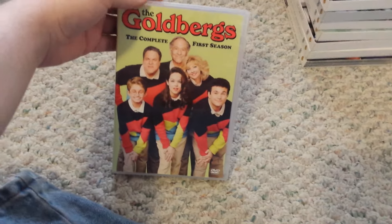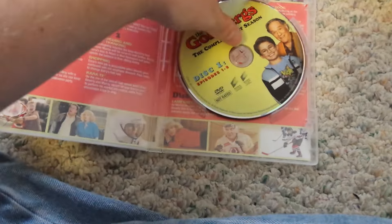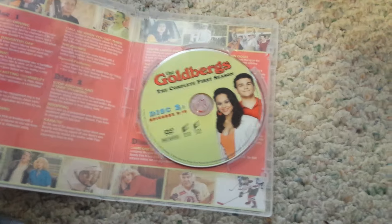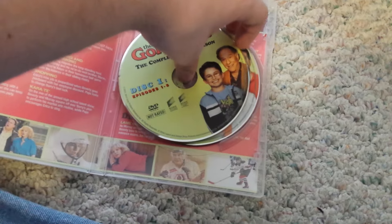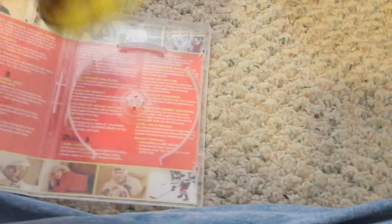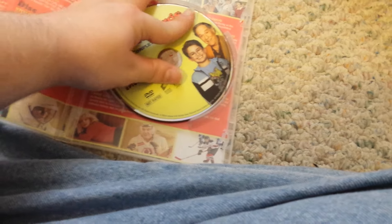Next up is The Goldbergs, the complete first season. Like I've said in previous videos, I really enjoy this show. There's discs 1, 2, 3, and 4. That's my second favorite show on TV besides The Big Bang Theory.